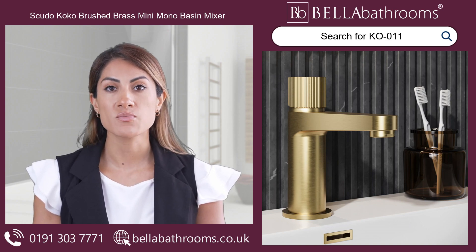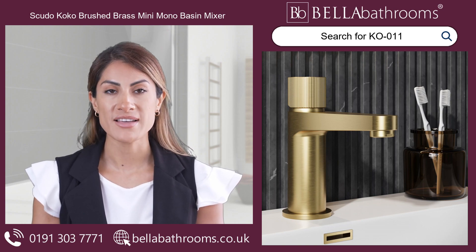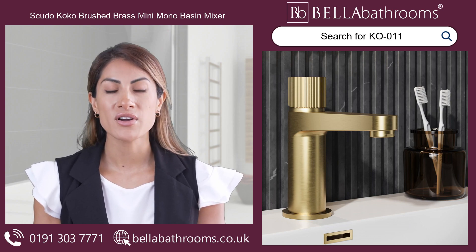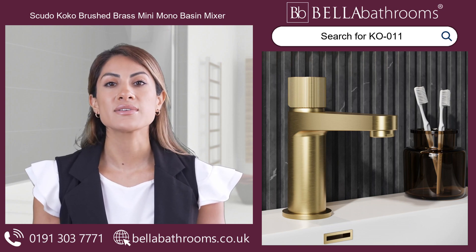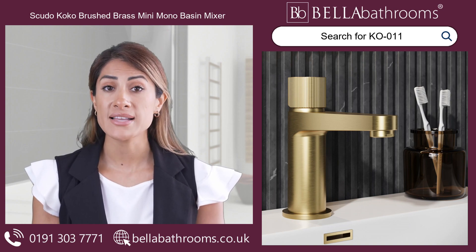This brushed brass bathroom tap is a perfect combination of practicality and style and will lift the ambience of your bathroom to new heights. To complete your bathroom transformation, we offer a range of matching taps and accessories that are perfectly shaped to coordinate effortlessly with this basin-mounted beauty.